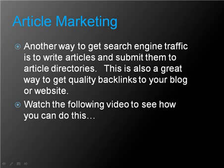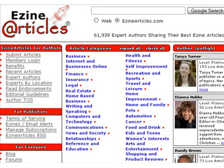Article marketing is another way to get search engine traffic. Write articles and submit them to article directories — this is also a great way to get quality backlinks to your blog or website. Article marketing works by writing articles and submitting them to directories; some of the top ones are EzineArticles.com and GoArticles.com. You can write the articles yourself or hire someone to write them and then submit to these sites.